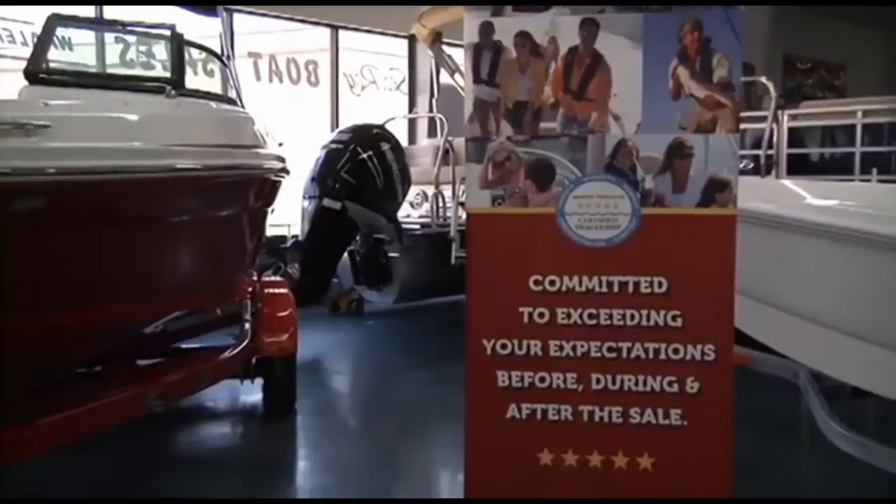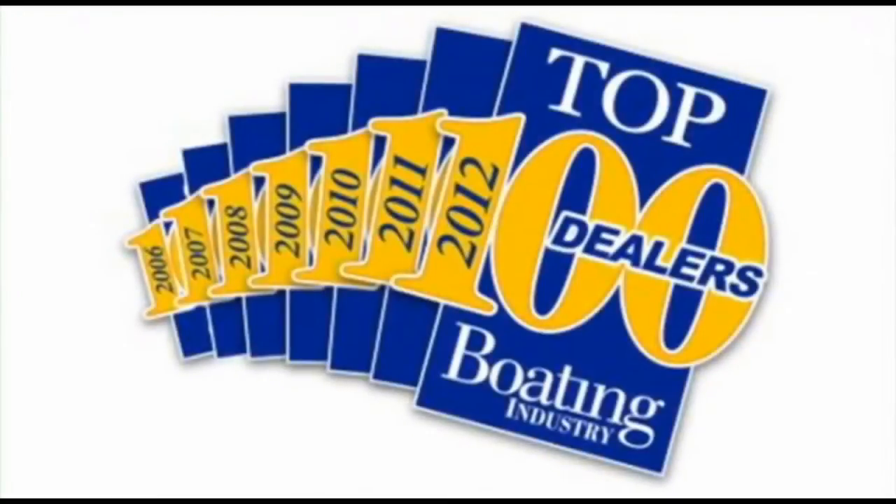Make sure to ask any other area dealer if they were awarded a position in the Top 100 Boat Dealers — and if not, why were they excluded?